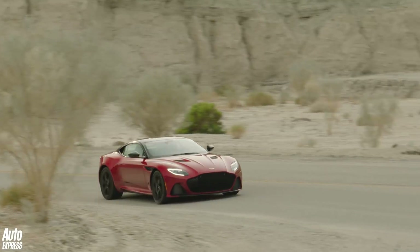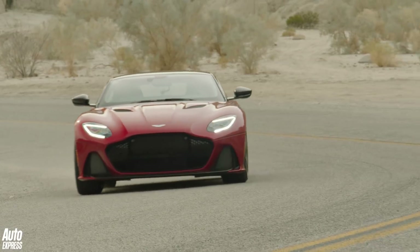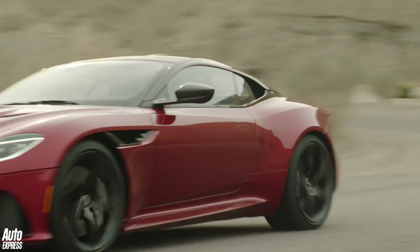The DBS name is famous in Aston's history, and so too is Superleggera. It was used on the DB4 and the DB5.